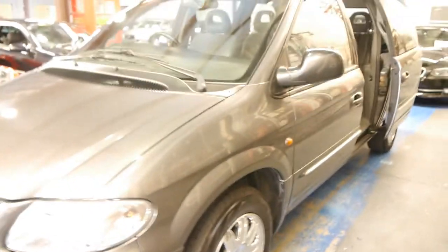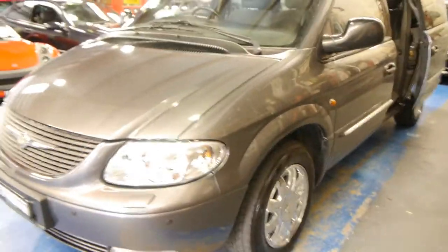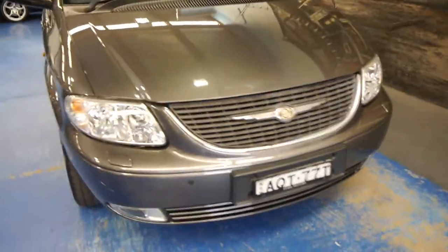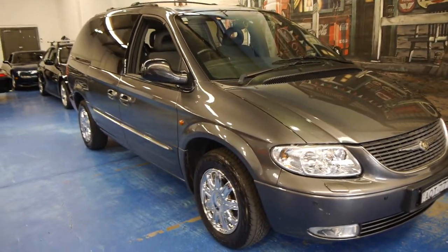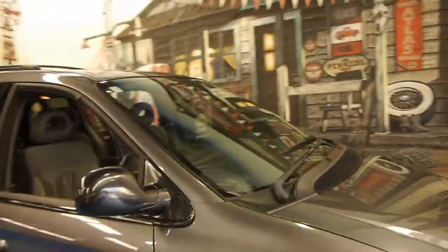So if you have been looking for a family car in particular or have been looking at a Voyager in particular, we definitely think you should come in and have a look at this car. We think they represent excellent value and if well looked after like this car, are ultra reliable. We're the Old Timer Centre, located in Marrickville in Sydney, and we certainly do look forward to hearing from you. Thanks so much for watching.